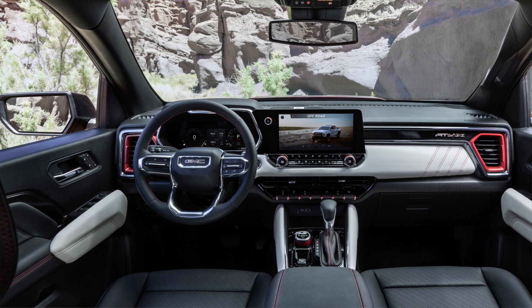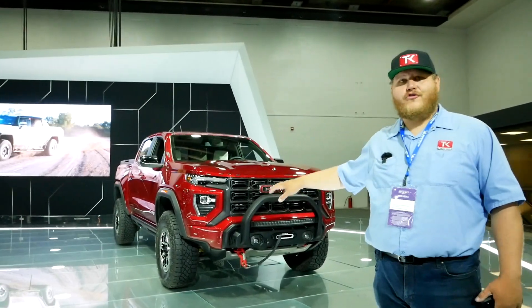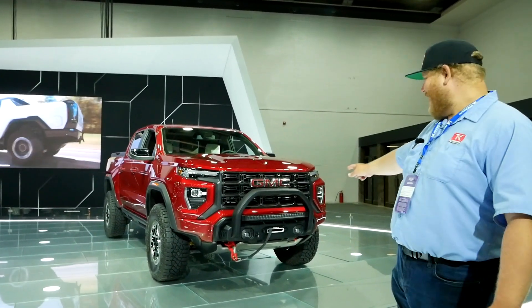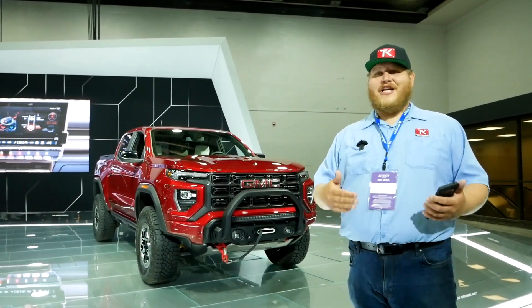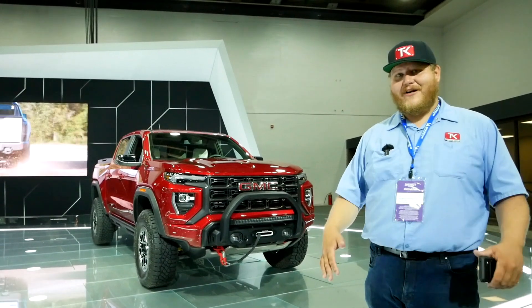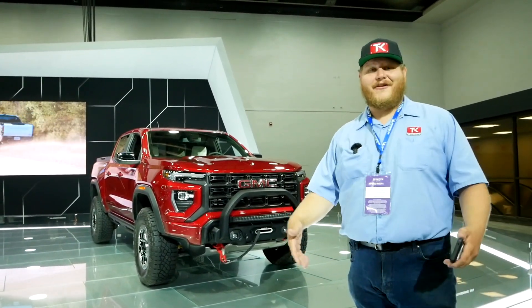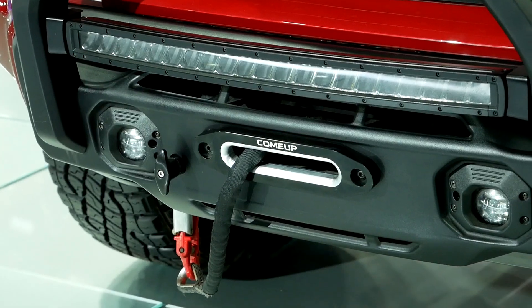This truck behind me is an AT4X Edition 1 — this is going to be a limited run truck; they're not going to build all that many of them. If you go for Edition 1, the first thing you're going to get is that winch right on the front end by Warn. So far GM has said the winch is only for Edition 1, but that doesn't make sense given they engineered it, so I fully expect it will be available for other trucks in the future.